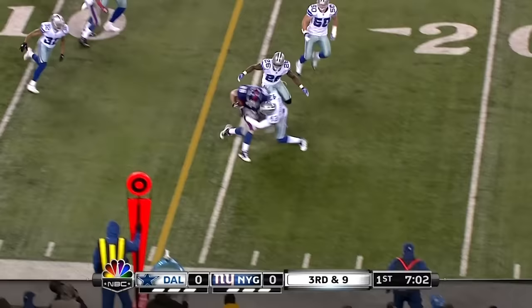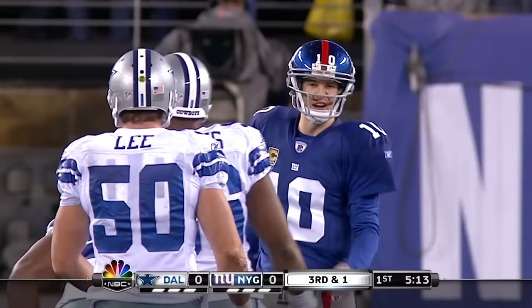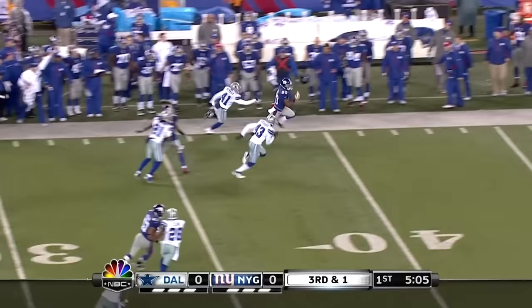And look at that move by Bear Pascoe. Giants go five wide — three to the left and two to the right. The pass over the middle is caught. Jacobs flanks Manning. Eli will take the snap out of the gun, and rolling to his left and throwing — and it is caught by Cruz.